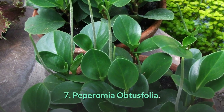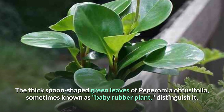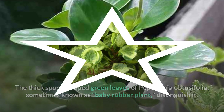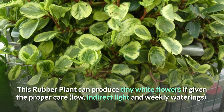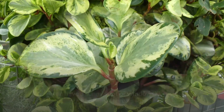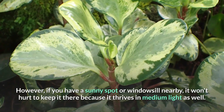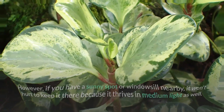Number 7: Peperomia obtusifolia. The thick, spoon-shaped green leaves of Peperomia obtusifolia, sometimes known as the baby rubber plant, distinguish it. This rubber plant can produce tiny white flowers if given the proper care — low indirect light and weekly waterings. However, if you have a sunny spot or windowsill nearby, it won't hurt to keep it there because it thrives in medium light as well.